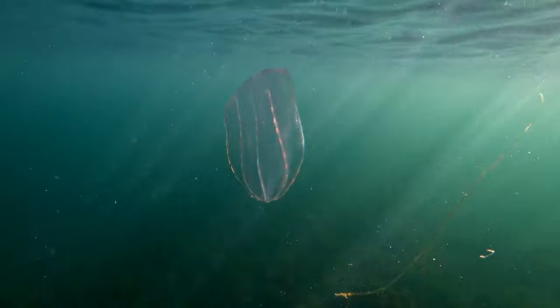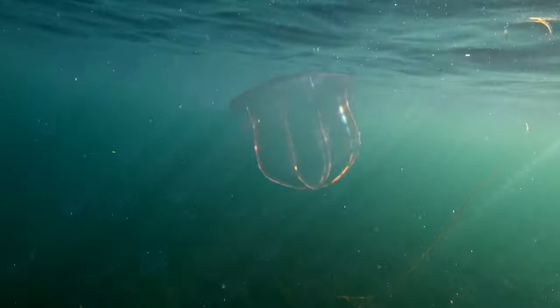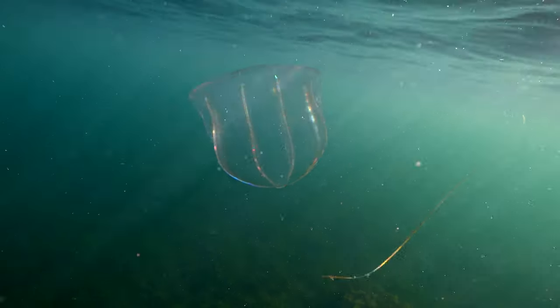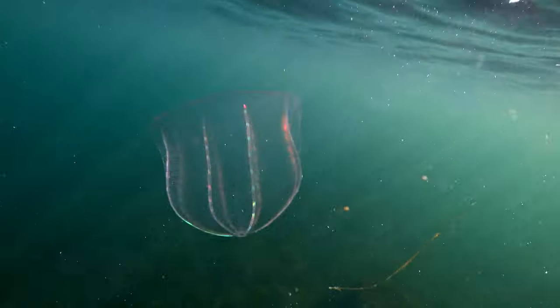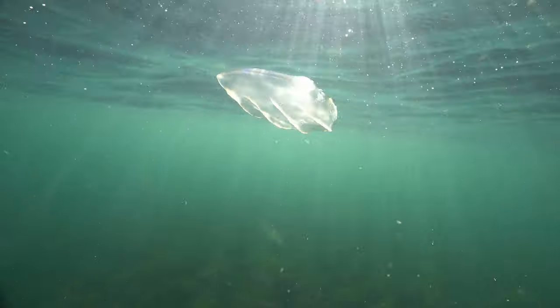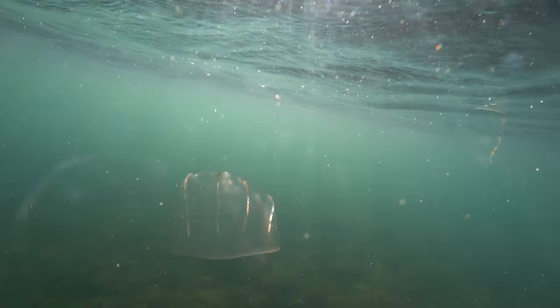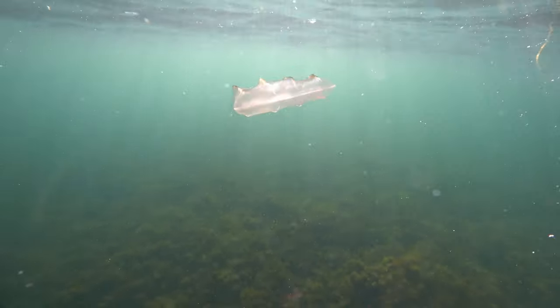There is an ever-changing display of brilliant colours due to the combined movement of the cilia, the angle of the incident light, the creature's flexible body, and the viewing angle. Hence, we notice no colours being displayed at certain positions — those tiny hairs are actually still diffracting light, but cannot be observed from this position.